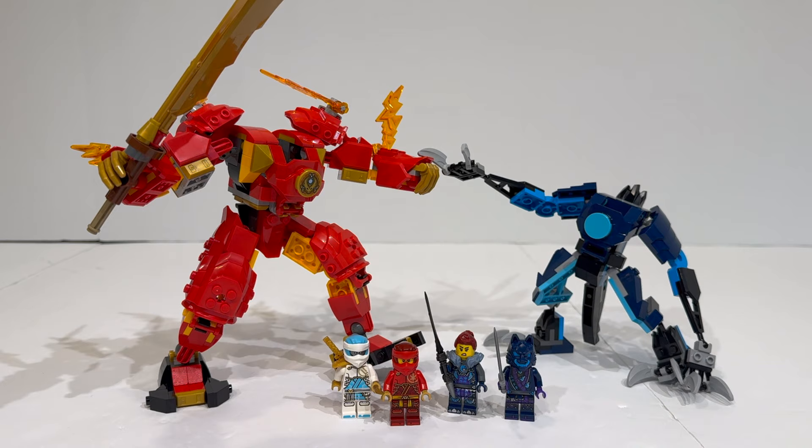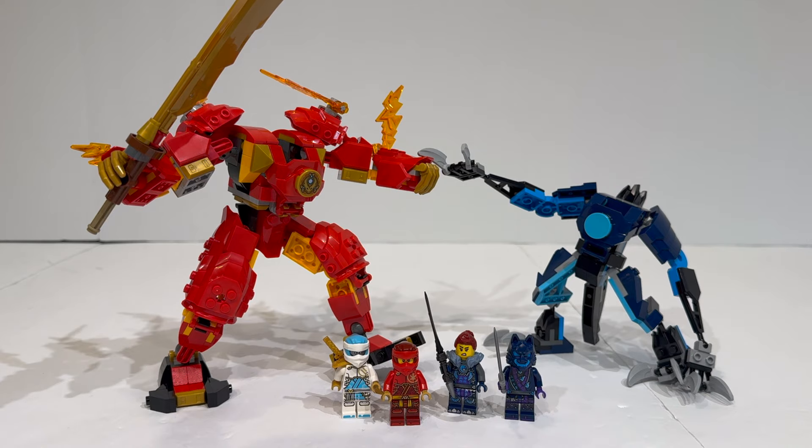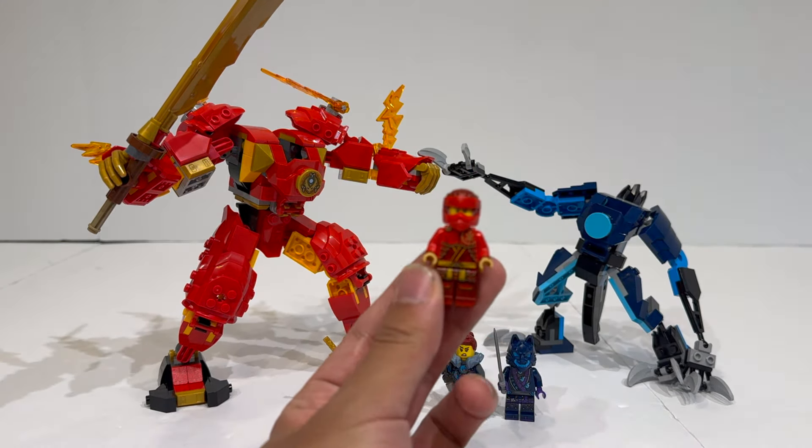It is one of the new Dragon's Rising Season 2 sets that just came out on January 1st, 2024, and comes with four minifigures, a few of which are currently exclusive to the set — Zane and Kai in their mech pilot outfits, as well as Jordana — although some of these characters will be appearing in future sets. The set is predominantly focused on Kai's fire mech, although it does come with a wolf mech to battle, which I really appreciate because I love it when the villains get side builds as well.